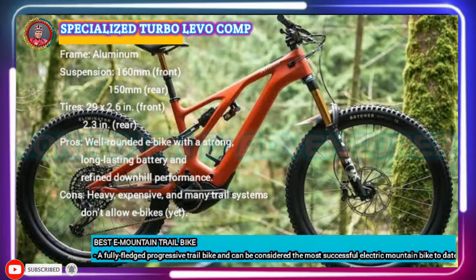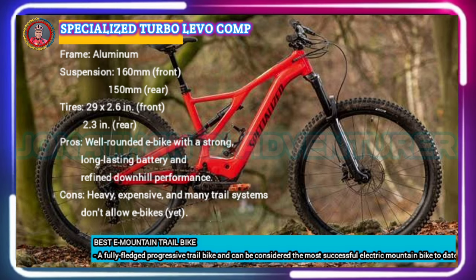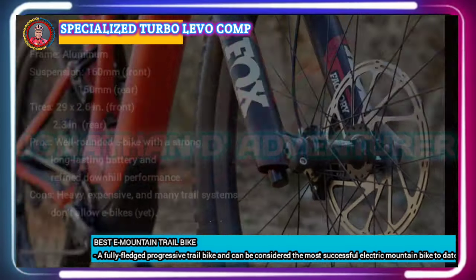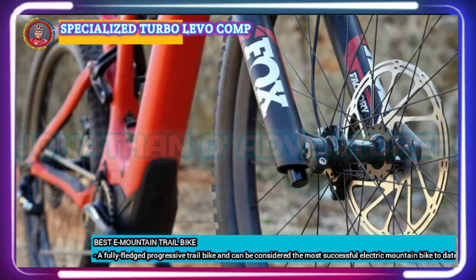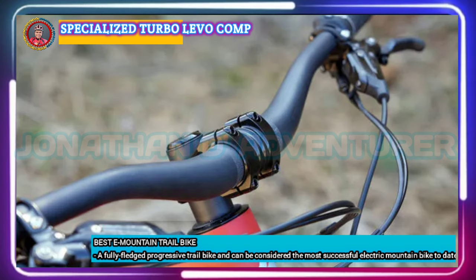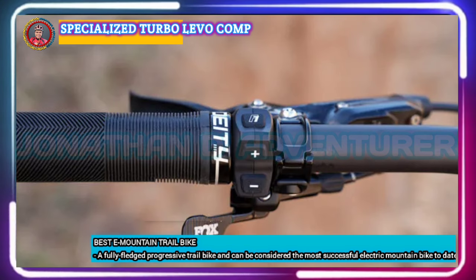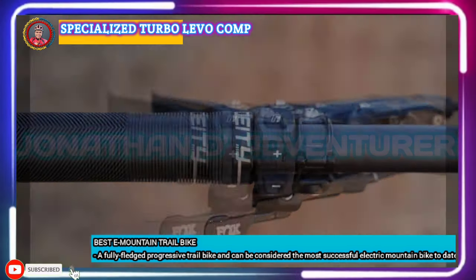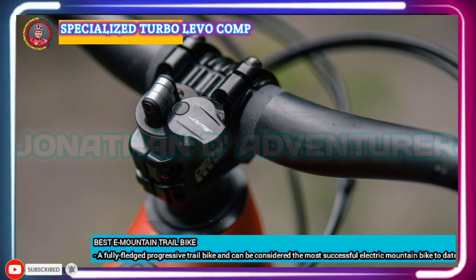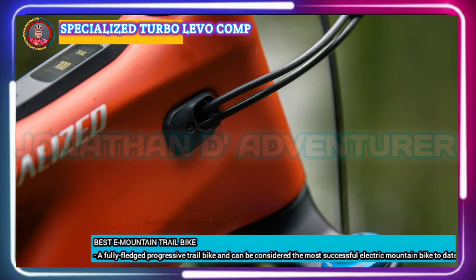The Levo has a full carbon frame and 150 millimeters of rear travel paired with a 160-millimeter fork. The motor delivers up to 565 watts of power and 90 newton-meters of peak torque, and a 700-watt-hour battery provides a generous amount of ride time. It is a fully-fledged progressive trail bike — they've lengthened the reach, kept the chainstays nice and short, and maintained a low center of gravity. The latest Levo represents a big engineering leap and is one of the most advanced e-bike chassis on the market.